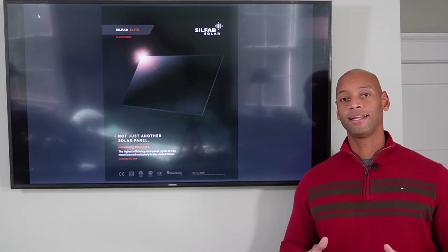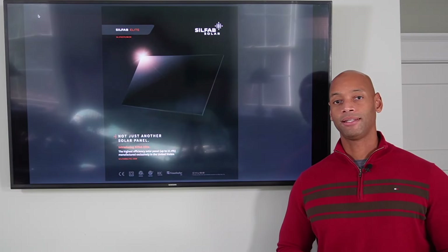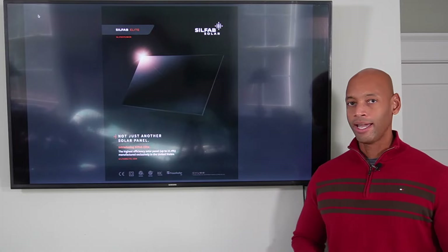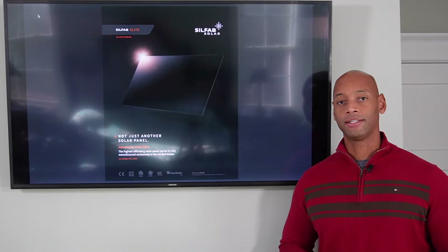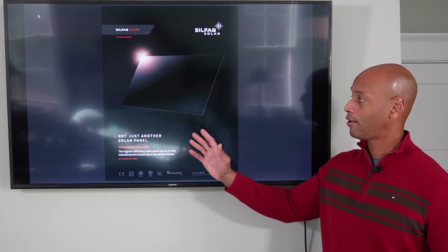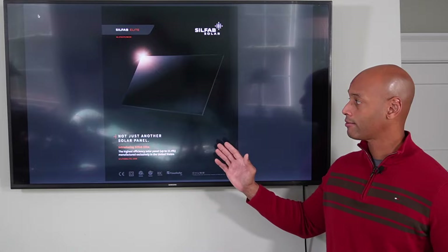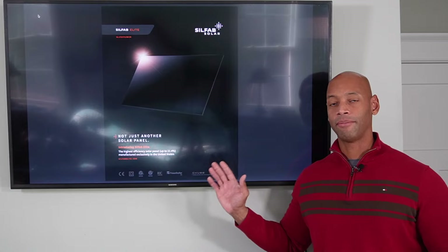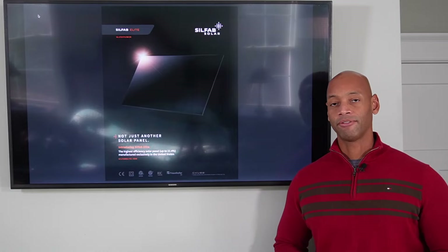Coming in at number five is the Silfab Elite 380-watt all-black solar panel. The reason why Silfab is on this list is for those of you who are looking for a current state-of-the-art panel that has excellent aesthetics — in other words, it looks great on the roof. It features a nice all-black-on-black design: black frame, black cells, and black backsheet.